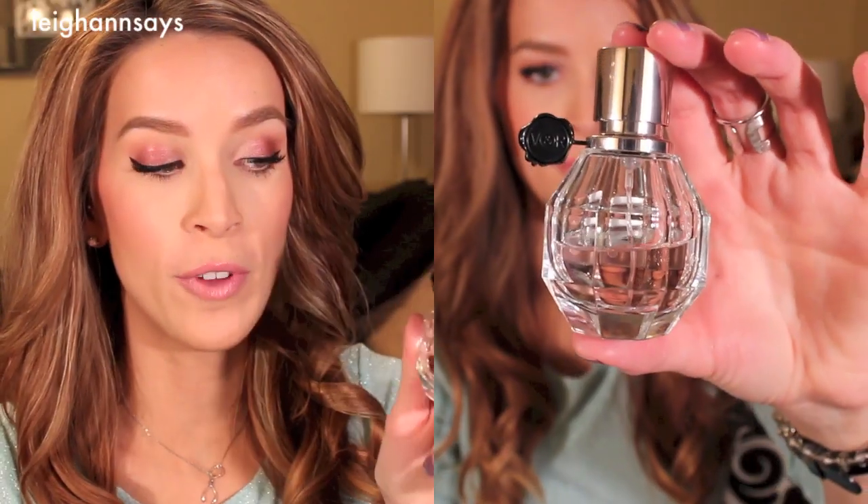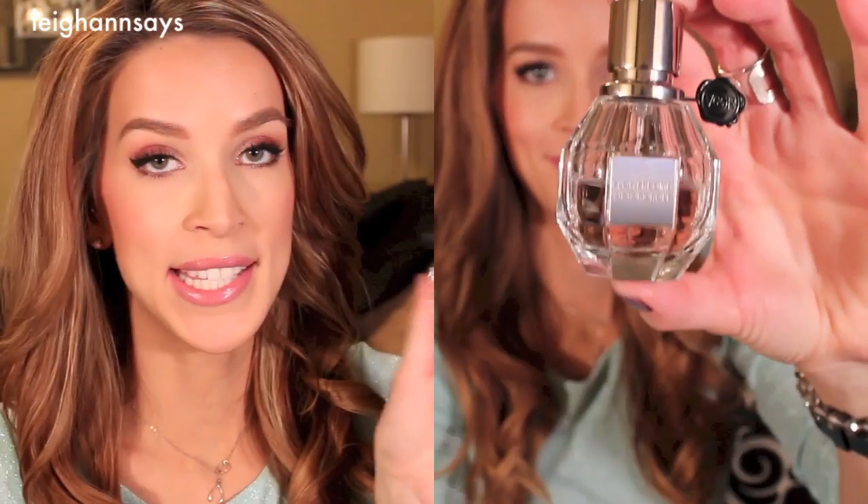For my fragrance, I'm wearing Viktor and Rolf Flower Bomb. Can't stay away from this one — I'm just never going to get sick of it. There hasn't been a day since I got this fragrance that I've been like, nope, I don't want to smell like that. It just hasn't happened. I just love it.